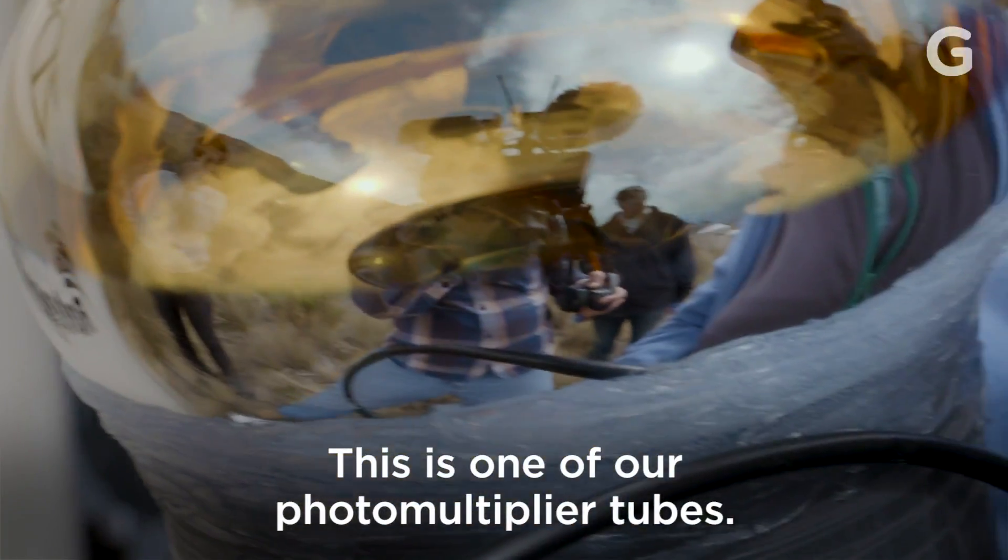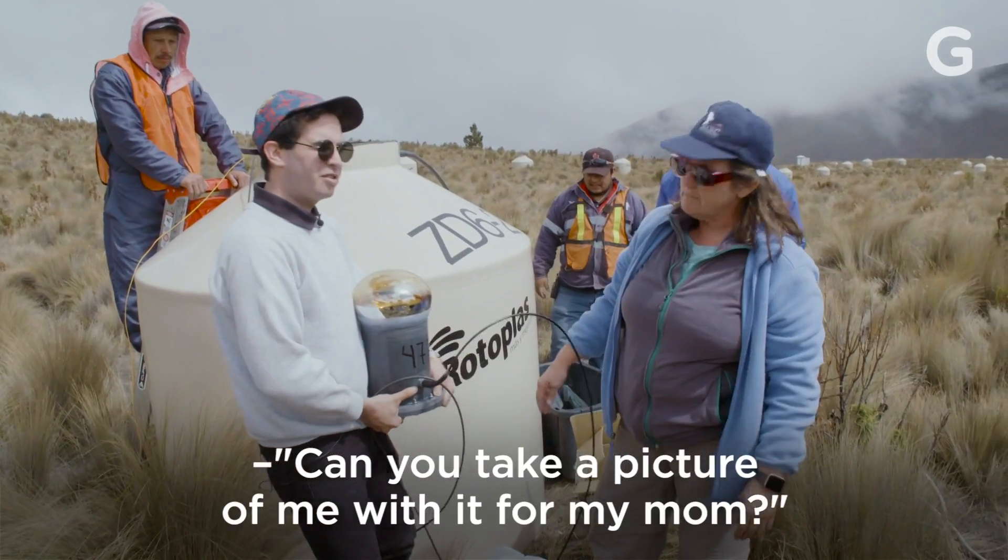This is one of our photomultiplier tubes. This is all vacuum. Can you take a picture of me with it for my mom?